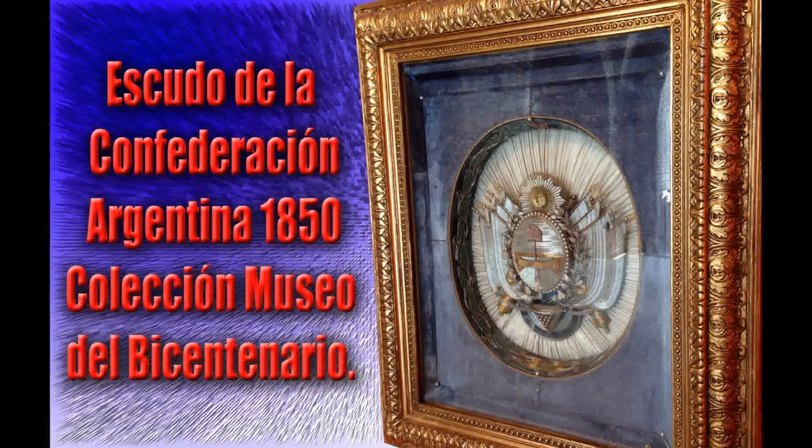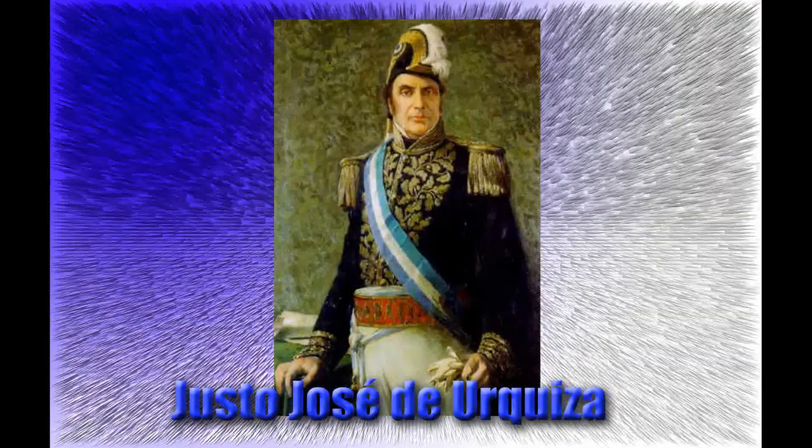El escudo posee el Sol de Mayo de manera completa en su parte superior, además de 14 banderas a sus costados y dos cañones entrecruzados en la parte inferior. Justo José de Urquiza fue un militar, gobernador de la provincia de Entre Ríos y primer presidente constitucional de la Confederación Argentina, entre los años 1854 y 1860.